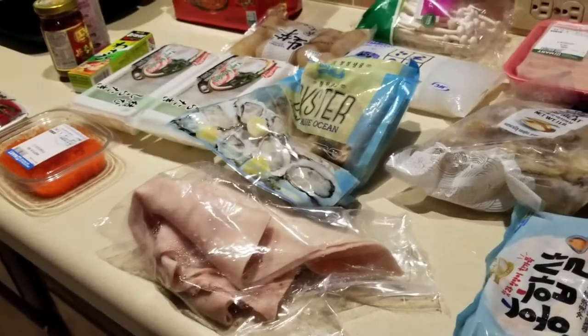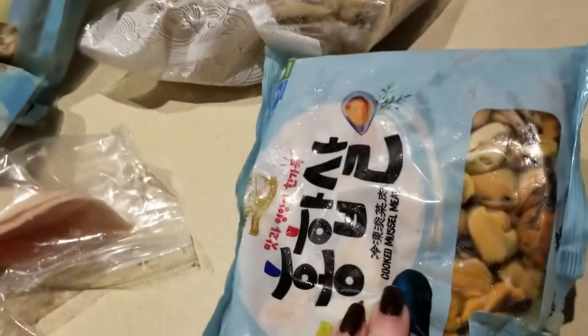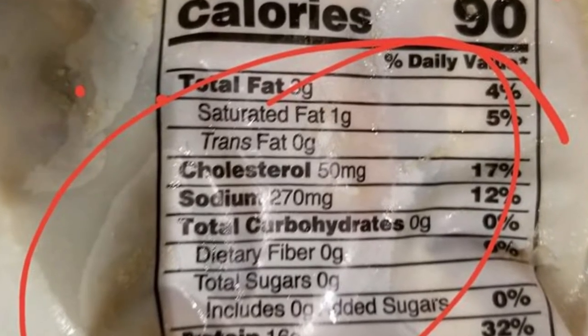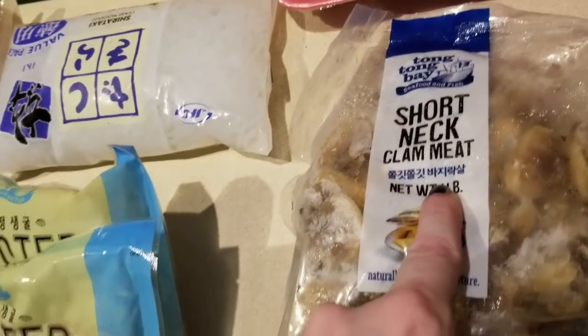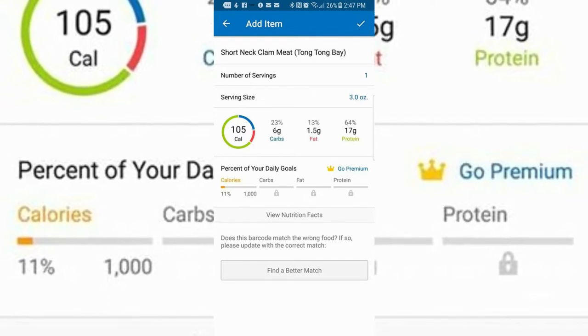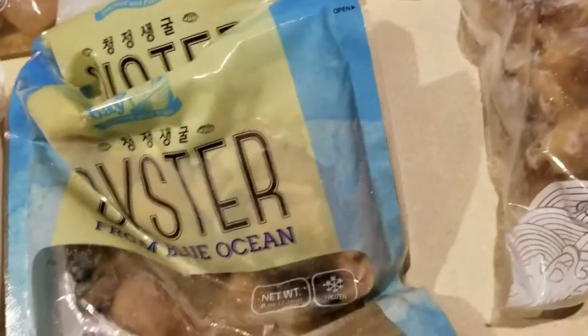Let me show you some of the things that I did get. These are some mussels that I got, as well as a short neck clam meat, and two packages of their oysters. Oh my gosh, this looks so good.